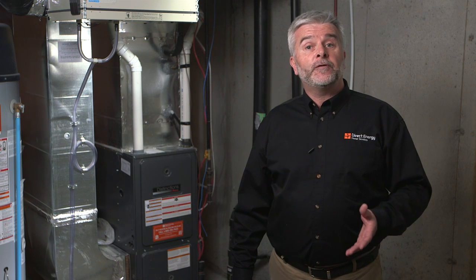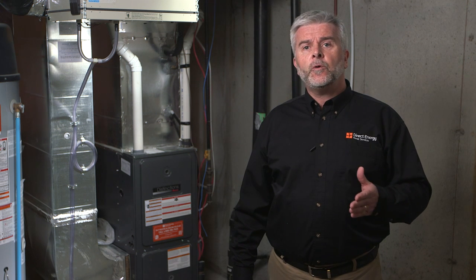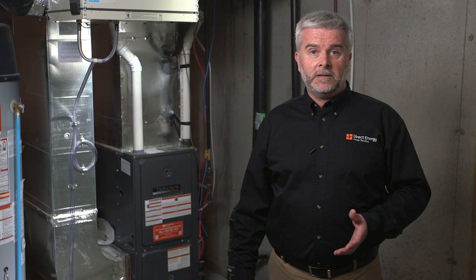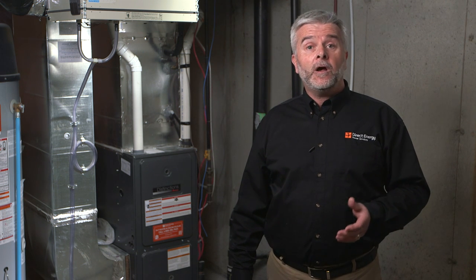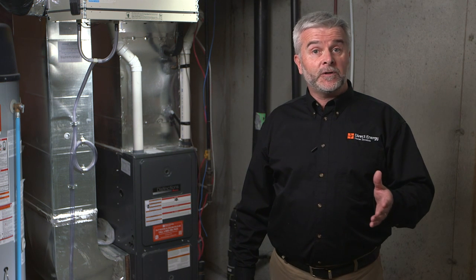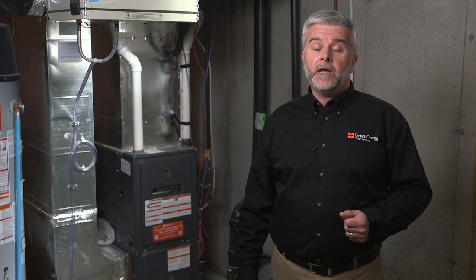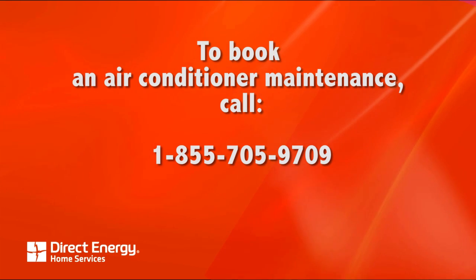We hope you have found this maintenance overview helpful. While we aren't able to review every test we do as part of a furnace maintenance, we want to make sure you are aware that it's much more than what some view as an annual cleaning. The series of diagnostic checks and tests completed by your licensed technician are done to ensure your equipment is running efficiently, identify any equipment concerns so they don't become a costly repair, and most importantly, that your equipment is running safely. To book a furnace maintenance, just call us.